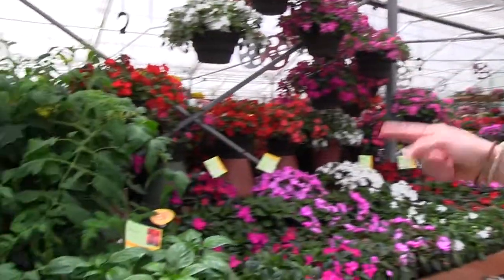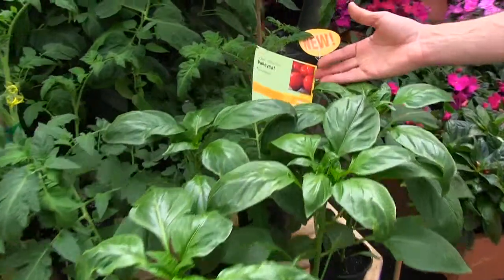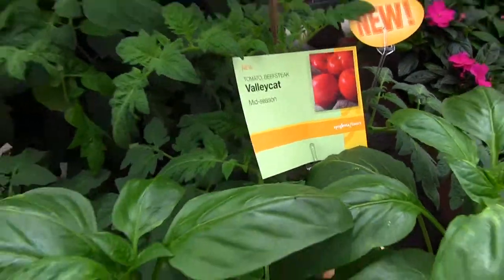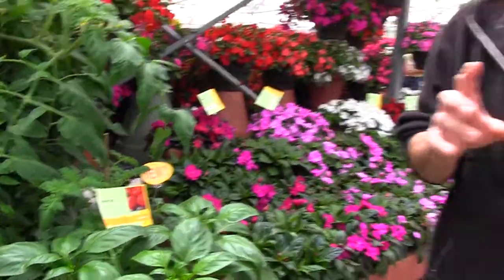There is a new tomato — here it is: Valley Cat. This is a beefsteak. Valley Cat is a big one — this will cover up your hamburger in one nice slice. Or your veggie burger. And you know what else goes really good with tomatoes, Ellen? Garlic, yeah. There it is again.